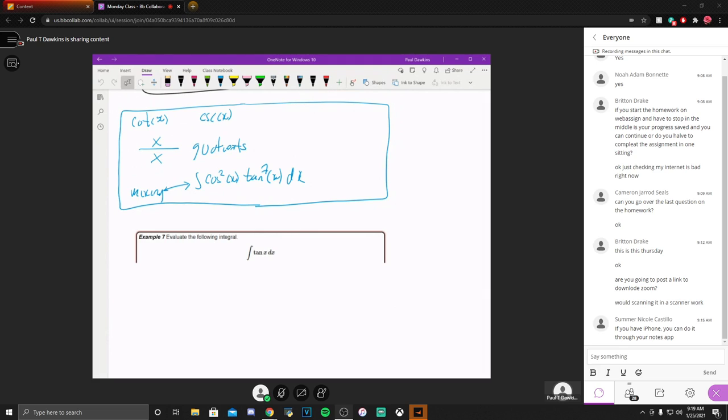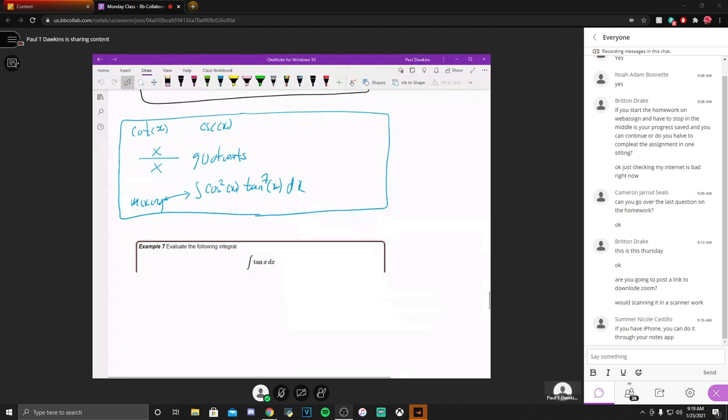The next couple of problems I'm going to work on are still integrals involving trig stuff, but like I commented on Friday, these have no bearing on your homework at this stage. They will have bearing on homework down the road, but right now nothing on your homework requires these. What we have here are a couple of integrals you're going to run into on a semi-regular basis. The first one is the integral of tangent. Now, we know the process we talked about — u equals tangent requires a secant squared floating around, and I clearly don't have one.